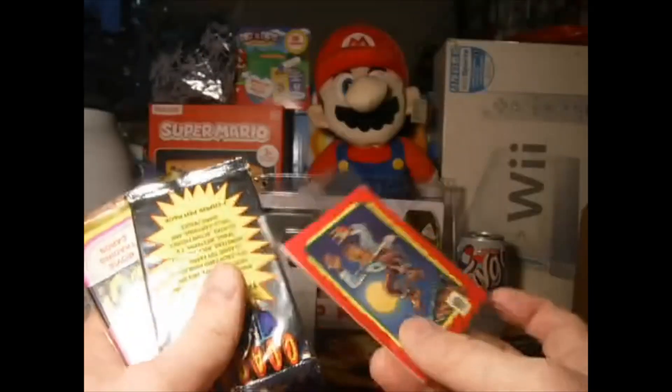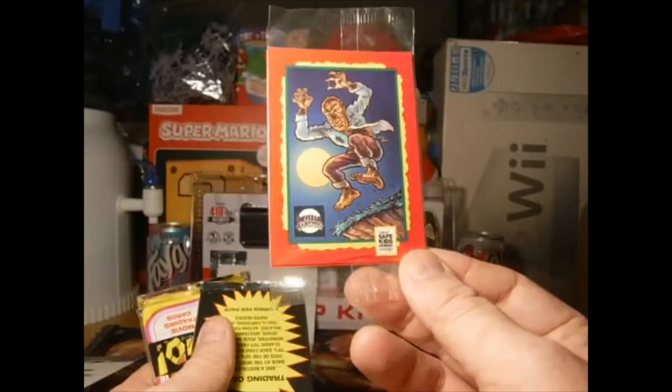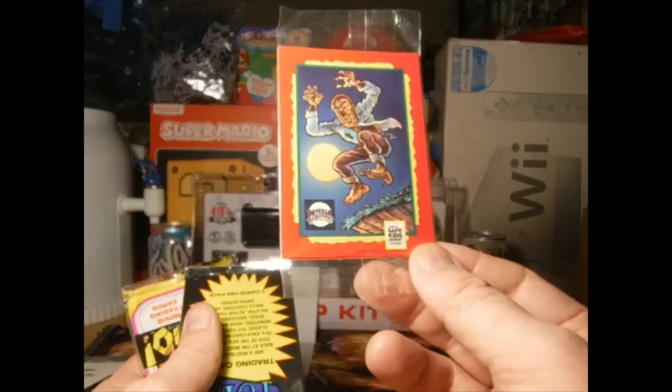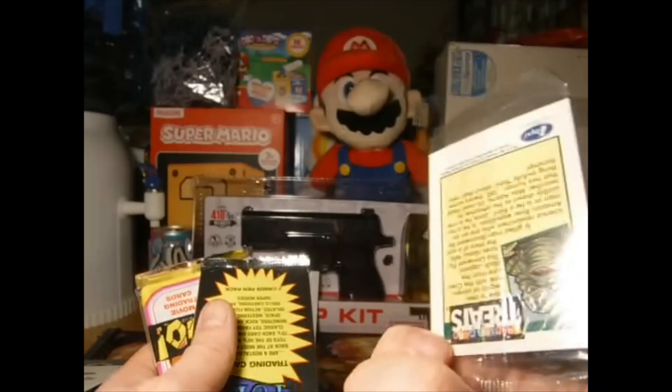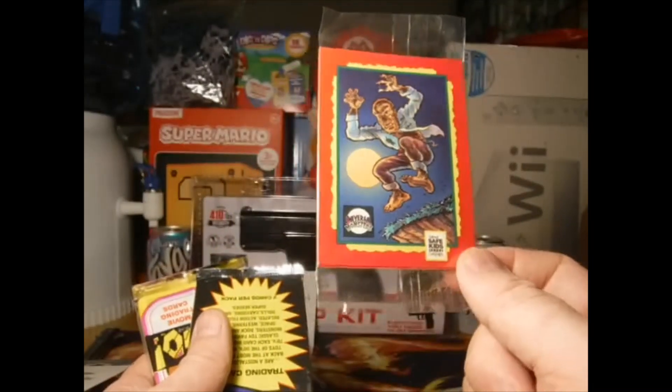The trick-or-trade cards — well, not trick-or-trade. They did the Safety Kid campaign a while back where they did Universal Monsters, Widget, Nintendo, all sorts of different characters, Inspector Gadget. I have the whole set of these too, but I did not have any packs like this, so that's pretty cool. That will definitely be going in the sealed collection.